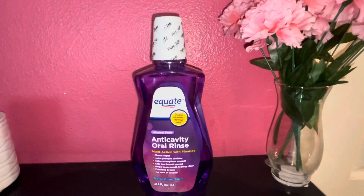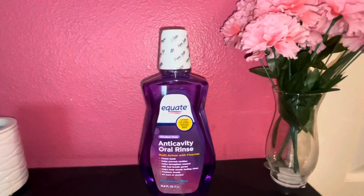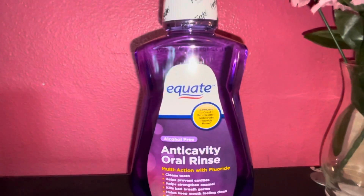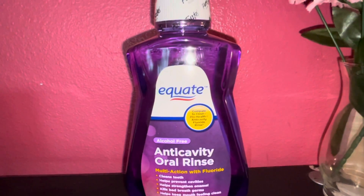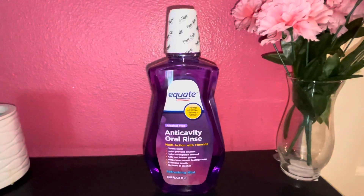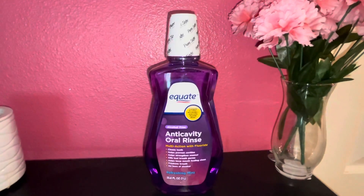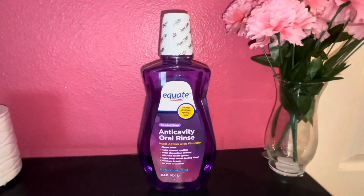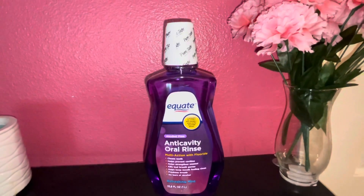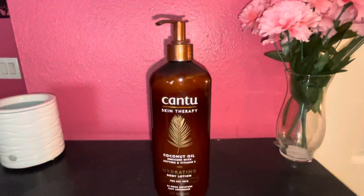First up is this mouthwash — it's the anti-cavity oral rinse in the Equate brand, which is Walmart's brand version of the Crest Pro Health anti-cavity fluoride rinse. I used this mouthwash a few years ago and really liked it. The Equate version is cheaper than the Crest one — this was $3.37.